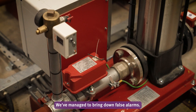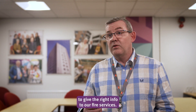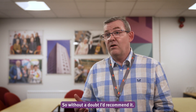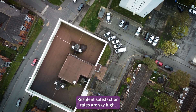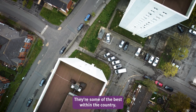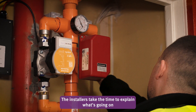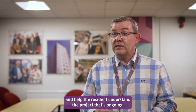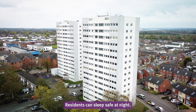We've managed to bring down false alarms, we've managed to reduce the cost of engineers, and we've managed to give the right information to our fire services — so without a doubt I'd recommend it. Resident satisfaction rates are sky high, our access rates are fantastic, they're some of the best within the country. The feedback has always been that the installers are respectful, they take the time to explain what's going on and help the resident understand the project. Residents can sleep safe at night.